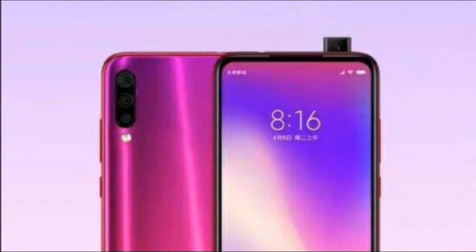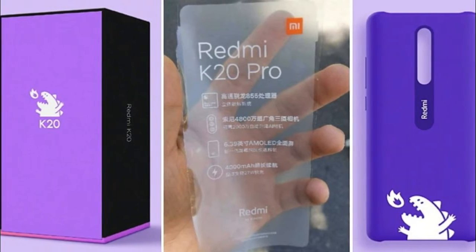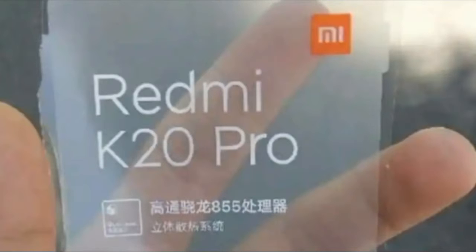Xiaomi's Redmi sub-brand is soon planning to launch a new smartphone called the Redmi K20. It is being touted as a flagship killer, which means it will boast flagship-level specs with a pocket-friendly price tag. There are some leaks that reveal the Redmi K20's elite specifications and features.